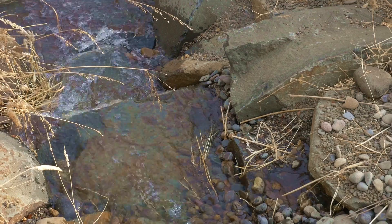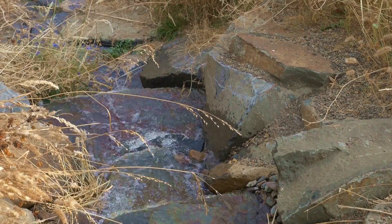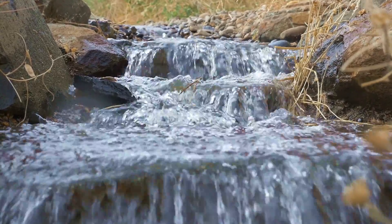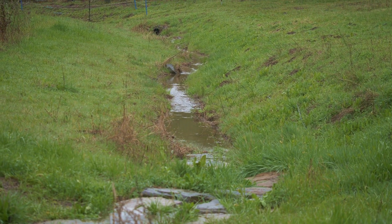A farm's success often depends upon its supply of fresh water. In times of extreme drought and extreme flood, the ability to capture and store water keeps the land in balance, even when the weather isn't.